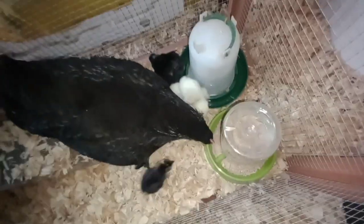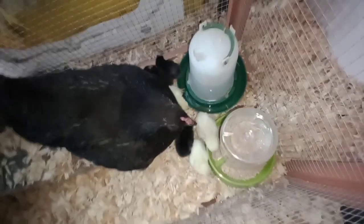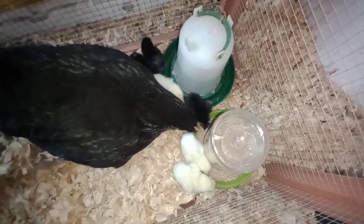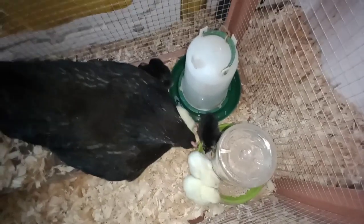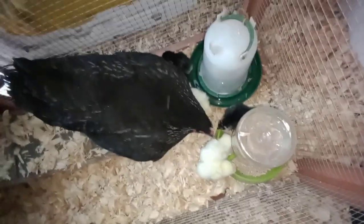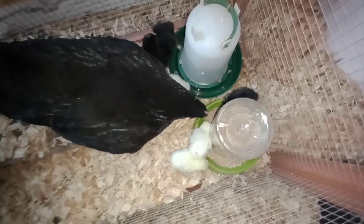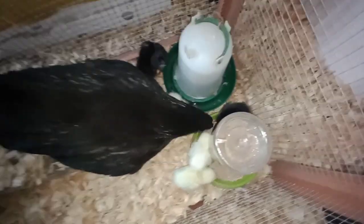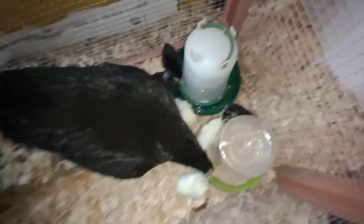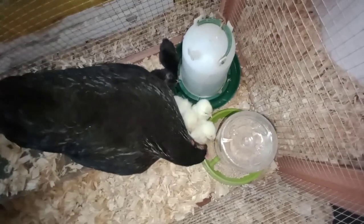Thank goodness, she's eating. Phew! They're so cute. Three dark ones, four light ones. She's showing them how to eat. Yes! Seven of them hatched — every single one of those eggs, except for the one that she removed. They all hatched. Oh my gosh.